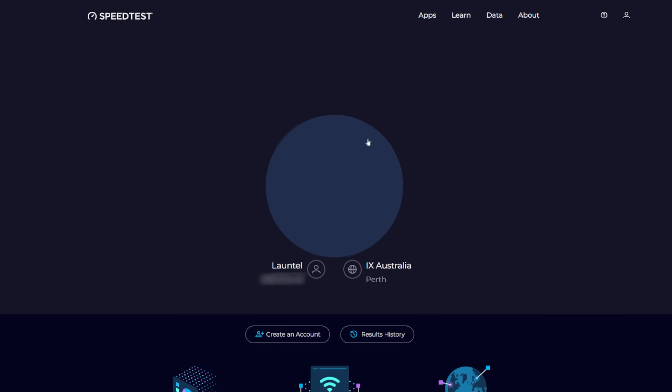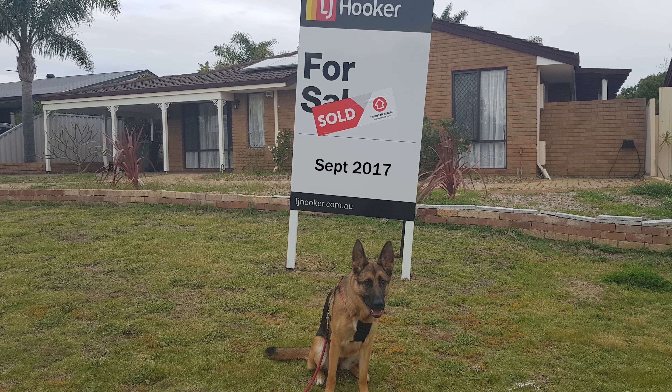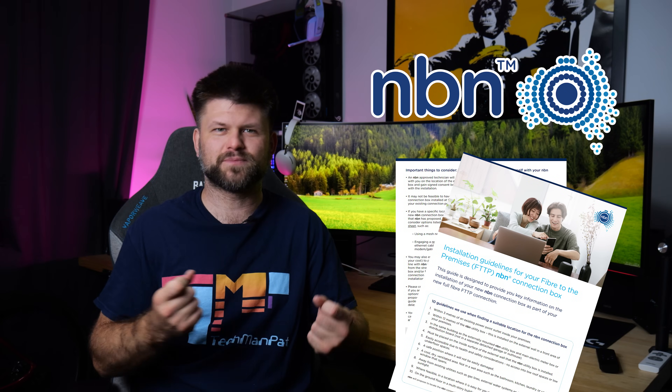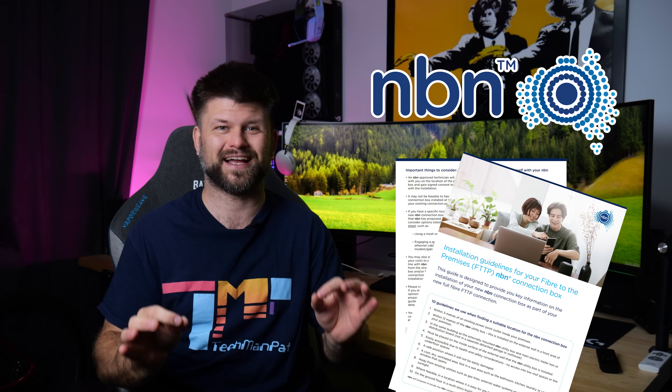Hello friends, TechmanPat. The day has finally come for me — Fibre to the Premises. I have finally got NBN to install Fibre at my home. It's been a long journey. I want to share with you the actual installation process, some of the tips and tricks and information that I learned from the installer who was absolutely fantastic.